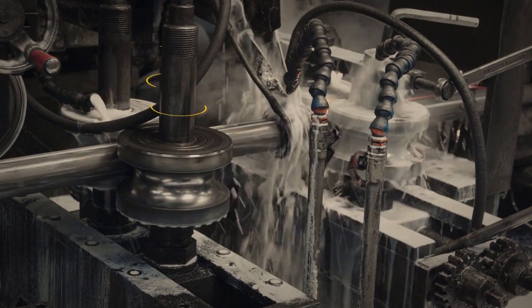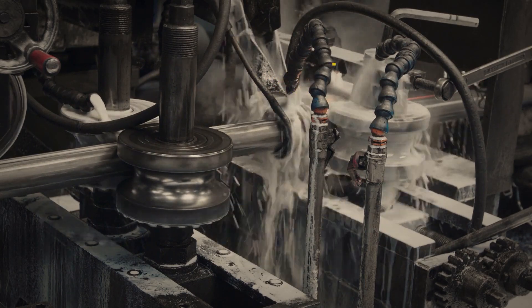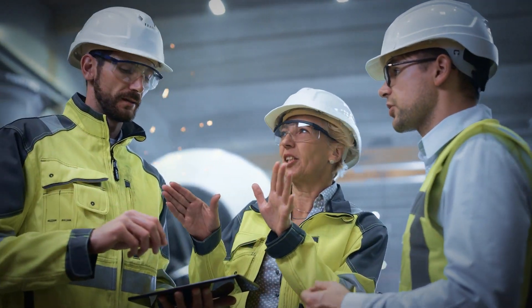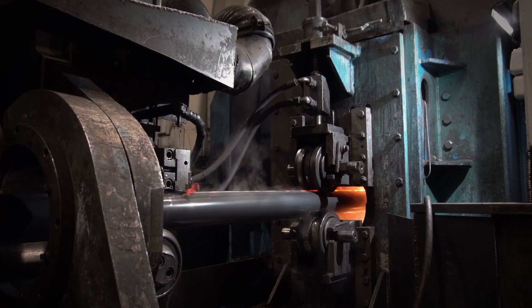Quality control in the world of automated tube welding can be difficult to gauge. How can you deliver fault-free products to your customers while keeping the cost low and maintaining high productivity?